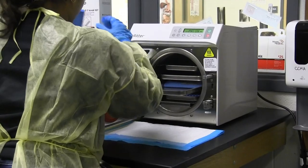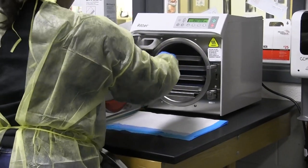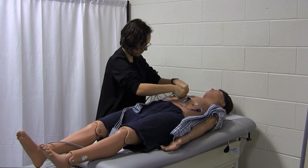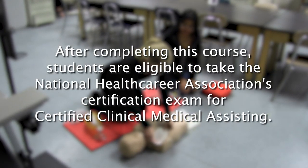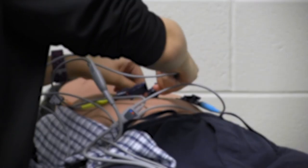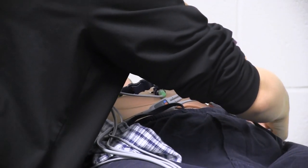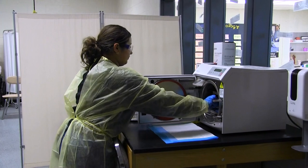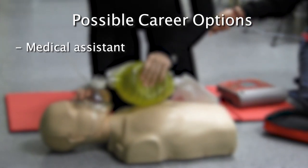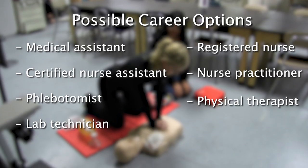Certified Clinical Medical Assisting. Students in this program explore the profession of medical assisting and prepare to work in the field of healthcare. This program uses project and problem-based learning, hands-on experiences, and classroom lab instruction to provide students with the opportunity to develop healthcare skills and knowledge. After completing this course, students are eligible to take the National Health Career Association Certification Exam for Certified Clinical Medical Assisting. Medical Assistants are multi-skilled allied healthcare professionals who work under the supervision of physicians or other healthcare professionals in medical offices and other outpatient settings, cross-trained to perform both administrative and clinical tasks. Jobs include Medical Assistant, Certified Nurse Assistant, Phlebotomist, Lab Technician, Registered Nurse, Nurse Practitioner, Physical Therapist, and many more.